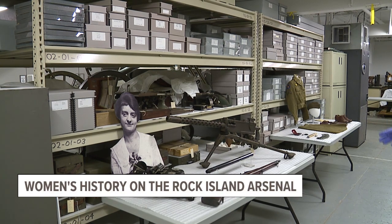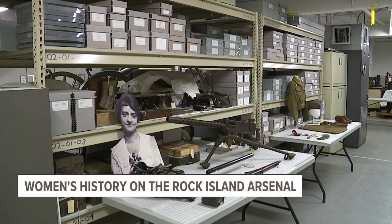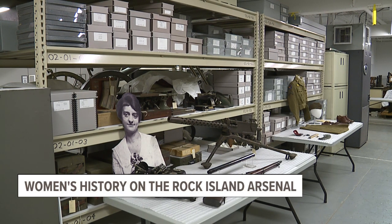What we've pulled for you from the museum's collection today are a number of artifacts representative of the work that women have done here at the Arsenal from World War I up through World War II and even some years afterwards.